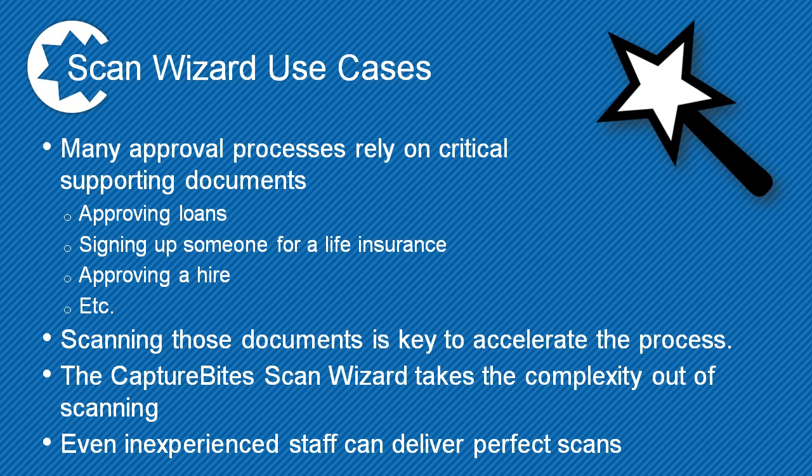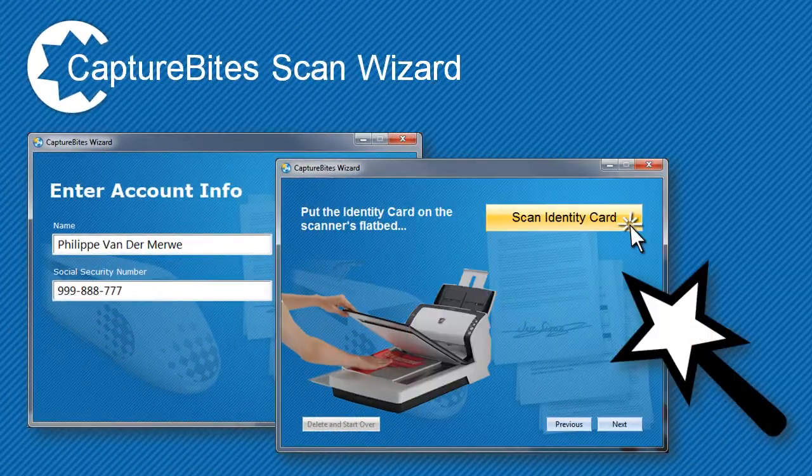Many business processes like approving loans, signing up someone for life insurance, or approving a hire rely on a series of critical supporting documents. Scanning those documents is key to accelerate the approval process. The CaptureByte scan wizard takes the complexity out of scanning those critical documents, so even inexperienced staff can deliver perfect images of all supporting documents.